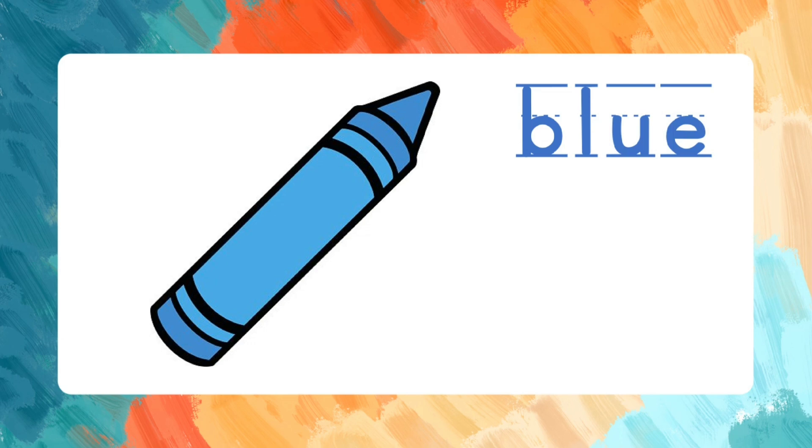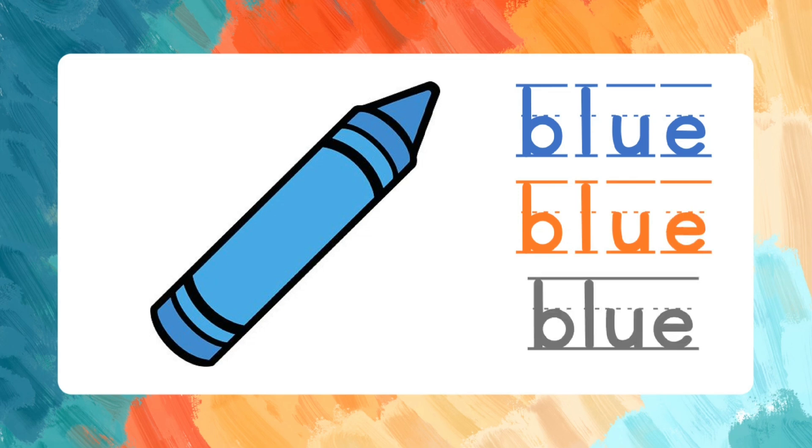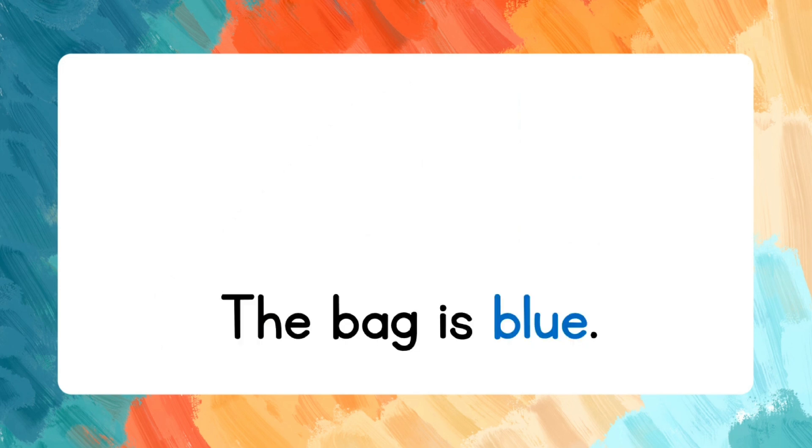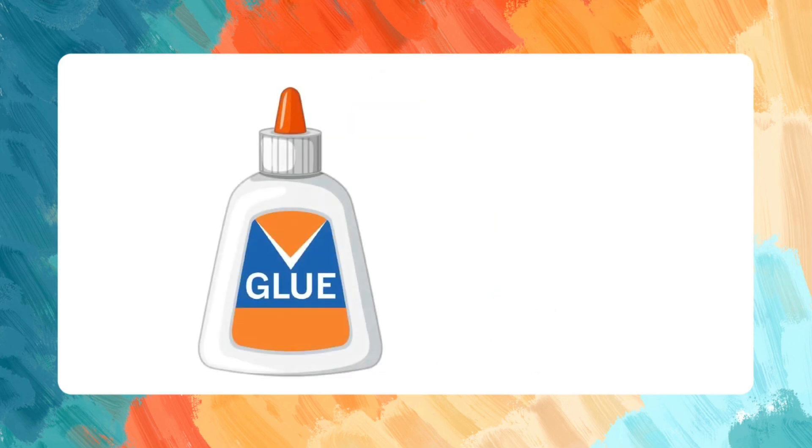Blue. B-L-U-E. Let's spell the word again: B-L-U-E. Blue. Say the words after me: The bag is blue.